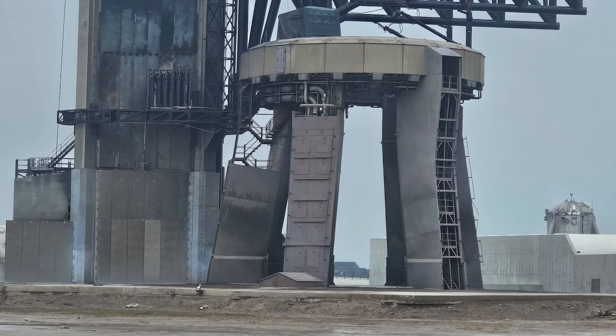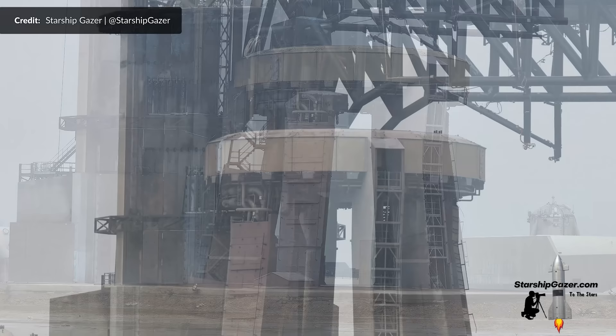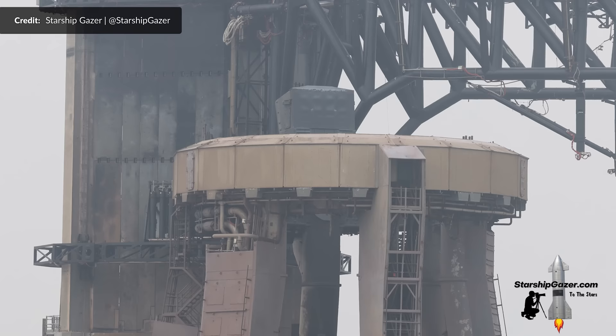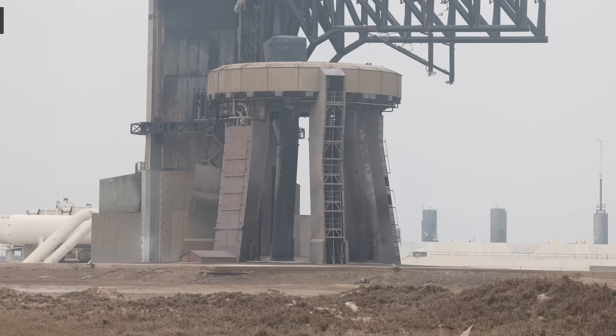Given that these photos were taken only around 3 hours after the launch, the pad really does look to be in good condition — apart maybe from what looks to be some minor warping on the booster quick disconnect hood, but that perhaps could be the perspective tricking us from this angle. Compared to the chaos we saw after flight 1, I wouldn't have believed that the world's most powerful rocket launched from here only hours earlier.